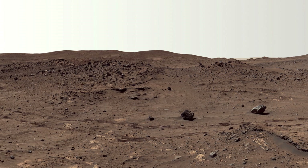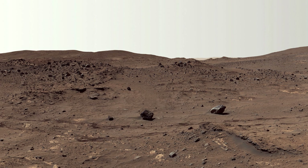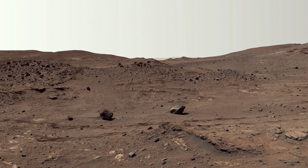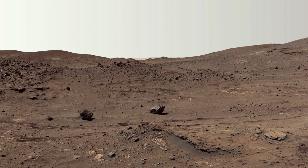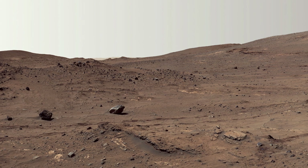To the left of the center tracks, a trench dug by Spirit's front right wheel — which could no longer turn — exposed the shiny material below. This shiny material is evidence of sulfur-rich salty minerals underground.